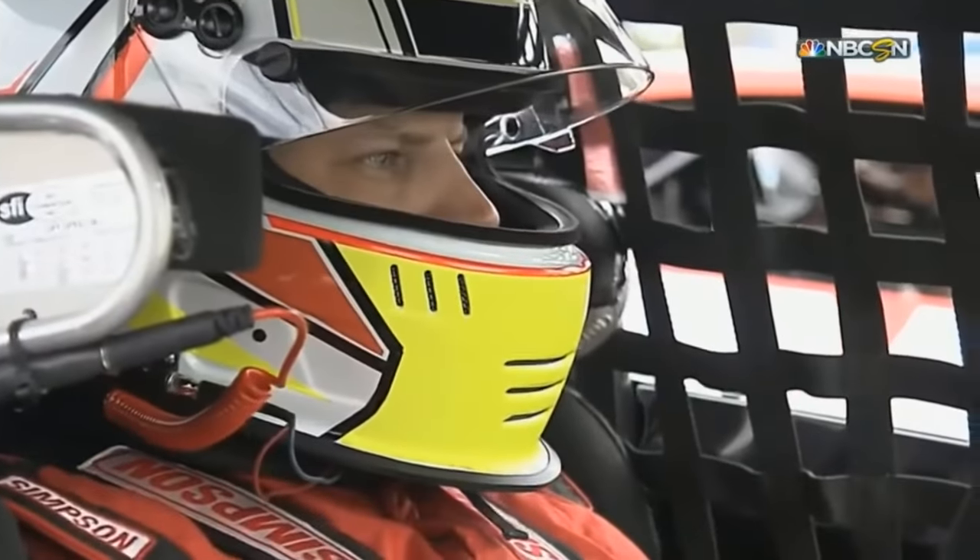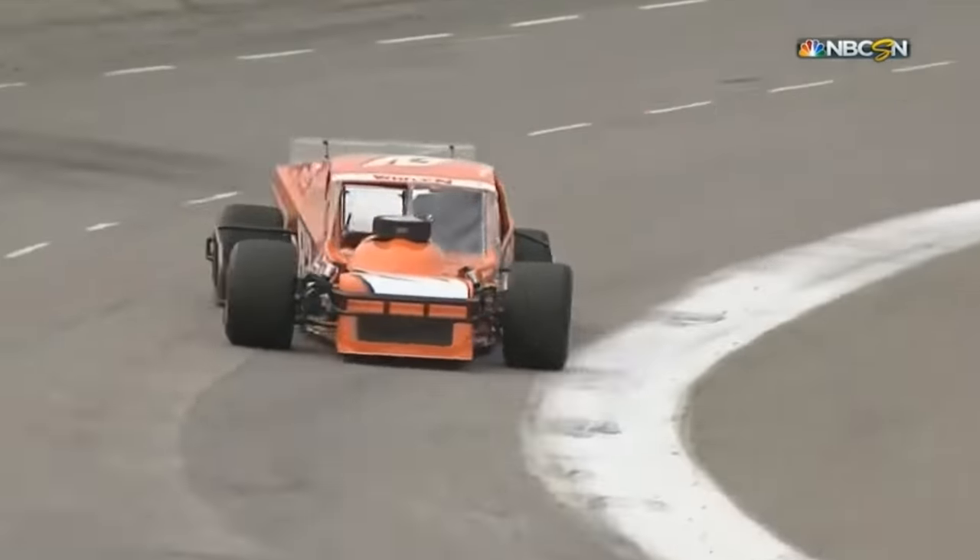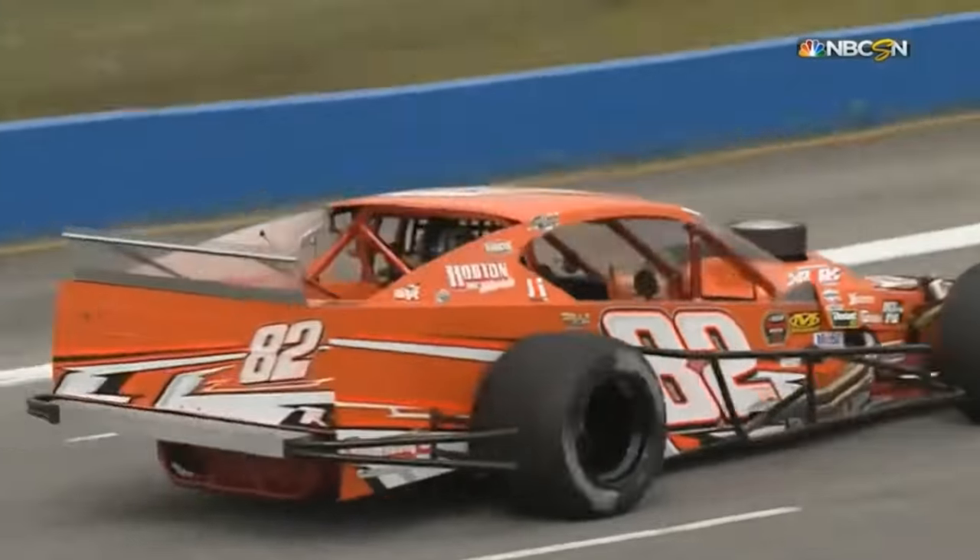In my previous video about the modified division in NASCAR, there was one glaring omission that I now have to address. What about dirt modifieds?